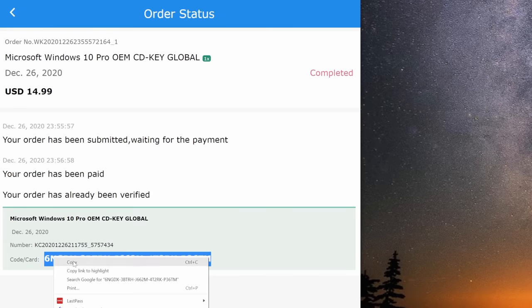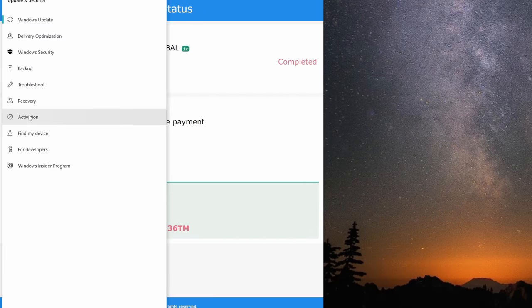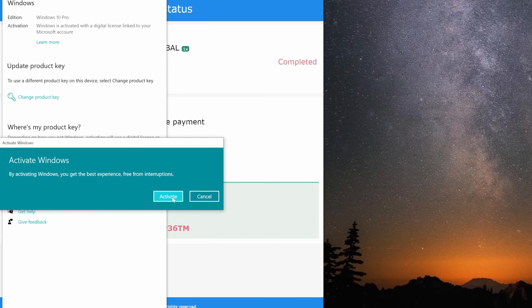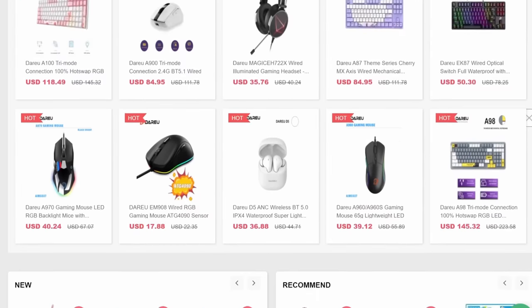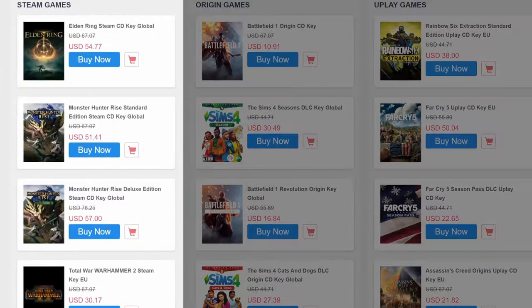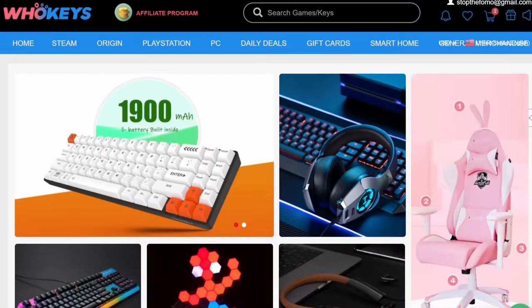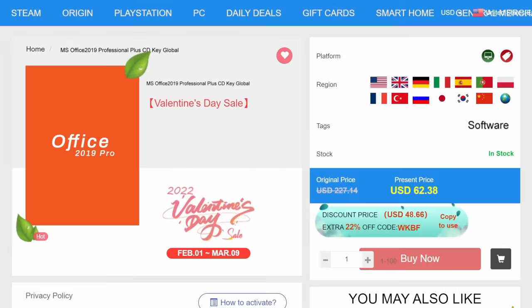Copy the product key from the bottom of the order, then go to the Windows menu, click Settings, select Update and Security, then Activation, then Change Product Key. Paste what you copied from WhoKeys, click Next, click Activate, and you're done. WhoKeys also has keys for games — Steam, Origin, Uplay, you name it. For productivity, you can also download Office Professional with my code SF20 at checkout.